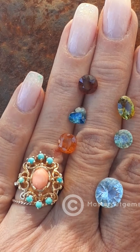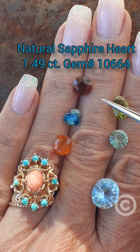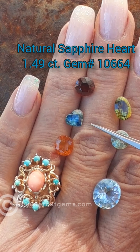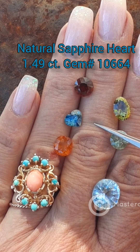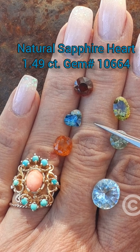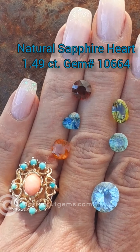Below that is a wonderful heart-shaped sapphire — this is so sweet. This is Madagascar material, a natural sapphire. The gem number is 10664. This one weighs 1.49 carats and is a very clean gem. The dimensions are 7.5 by 6.7 by 4.5 millimeters deep. This is a blue and yellow zoned gem and it shows blue-green face-up. It is a modified heart brilliant cut by Dana. Just wonderful — you can see that sparkle and brilliance.